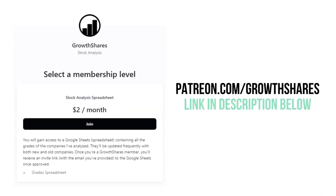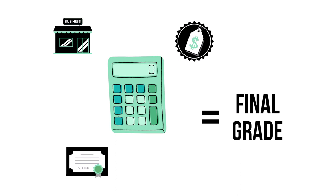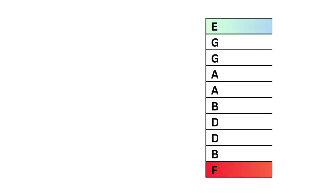Before we get our final grade, become a Growth Shares patron and get access to my spreadsheet with every grade from every company I've analyzed — it's updated all the time. Head to patreon.com/growthshares or click on the link in the description. Let's put our three factors together to get our company's final grade.